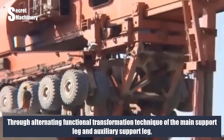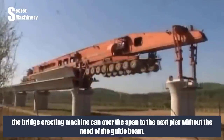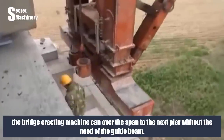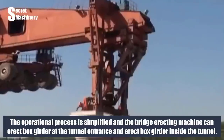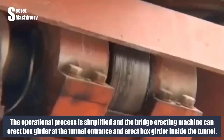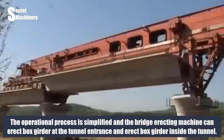Through alternating functional transformation of the main support leg and auxiliary support leg, the bridge-erecting machine can cross the span to the next pier without the need of a guide beam. The operational process is simplified and the machine can erect box girders at tunnel entrances and inside tunnels.